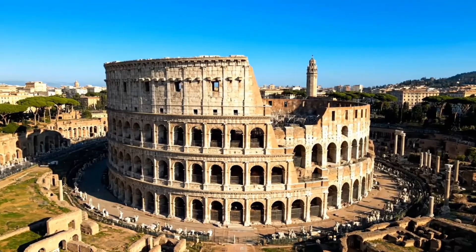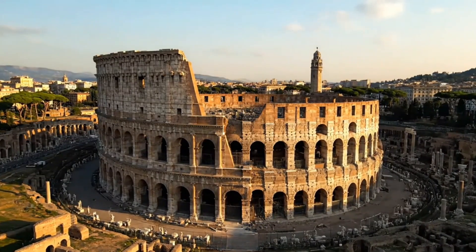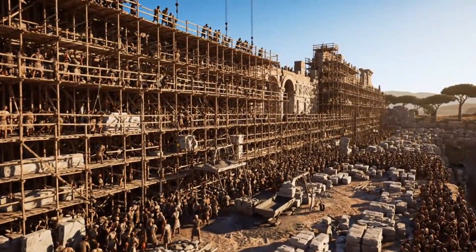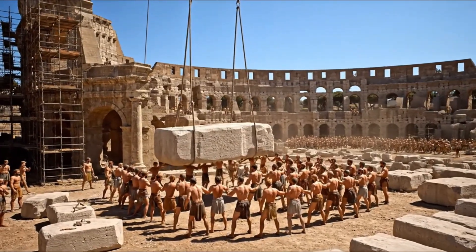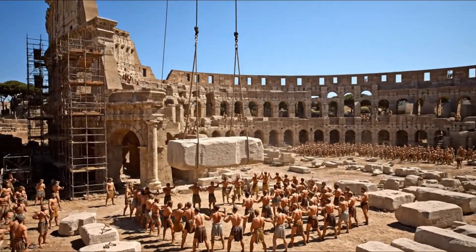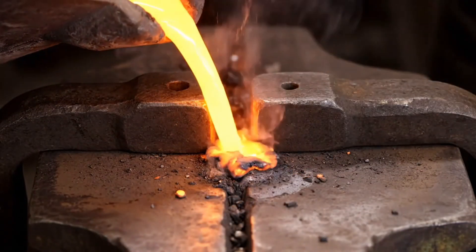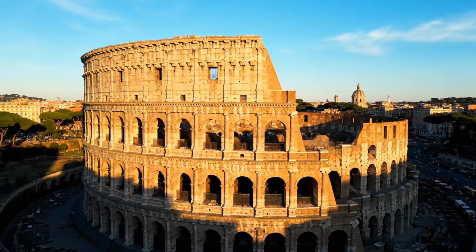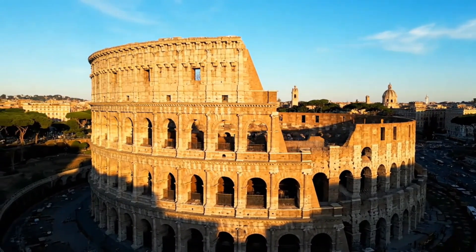Now comes the most staggering part of the story: the human machine that built this wonder. Picture 100,000 tons of travertine, 300,000 tons of brick and concrete, millions of individual stones — all moved, shaped, and assembled by human hands and simple machines. The workforce was a carefully orchestrated army. At the bottom, Jewish prisoners from the siege of Jerusalem, providing the muscle for the heaviest labor. Above them, thousands of Roman slaves, each trained in specific construction skills. Leading them, master craftsmen, architects, and engineers — the Fabri and Machinatoris — who turned Vespasian's vision into engineering reality.